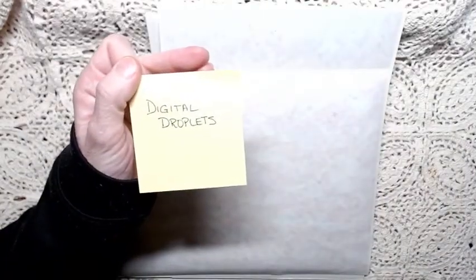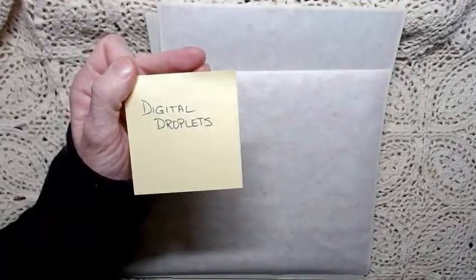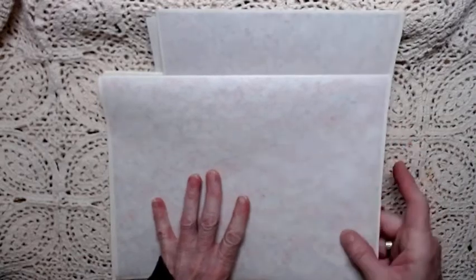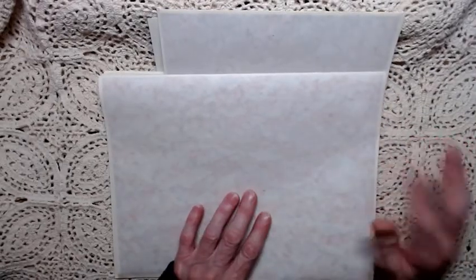Can you guys see that? I feel like it's washed out because my lighting is always kind of weird. There, that's better. Digital Droplets — and it still looks washed out. Okay, so there's the name of the store. Now here's my sampling. One of the things I got to tell you is the store owner Melanie and they're in Australia.